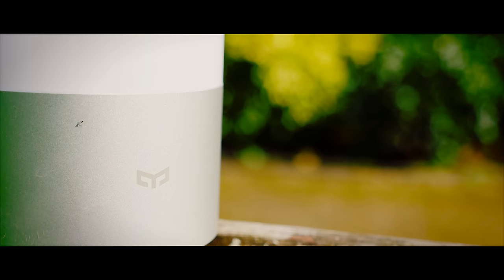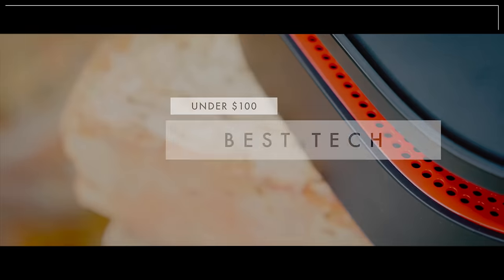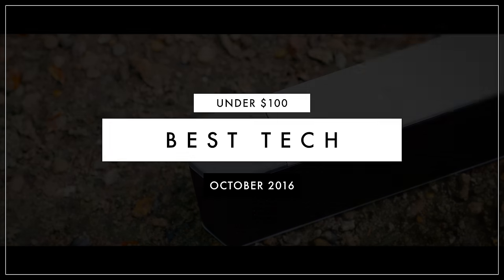I know we've had a lot of Best Tech videos recently, but you guys just seem to be loving them. Your feedback has been amazing. So from speakers to phones, glasses to sandwich boxes, welcome to Best Tech Under 100.